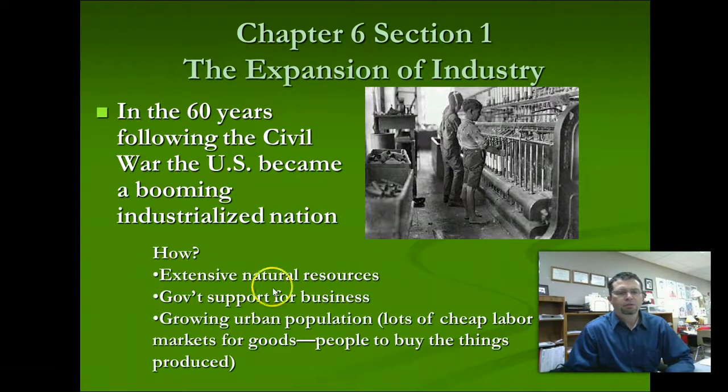Three things helped our industries grow. First, extensive natural resources such as lumber, coal, and iron ore. Second, government support for business — governments were giving out loans to businesses to get started, but also supporting business by not getting involved. Laissez-faire means the government stays out and doesn't regulate, and that lack of regulation supported factory owners to use whatever means necessary to make a profit. Third, our growing urban population — people leaving the farms and moving to the cities to work in factories. All of these things lead to a growing industrial nation.